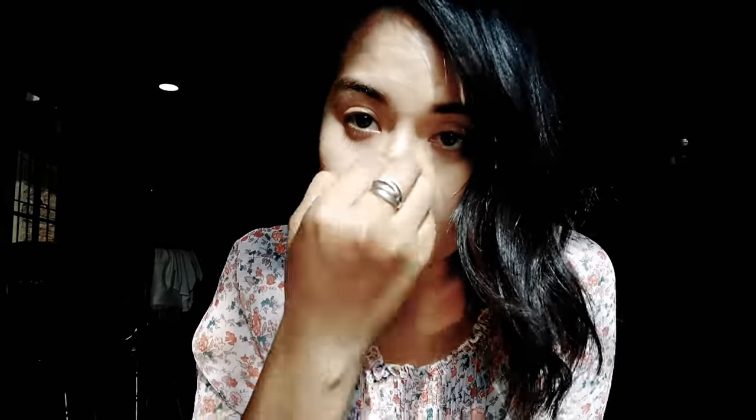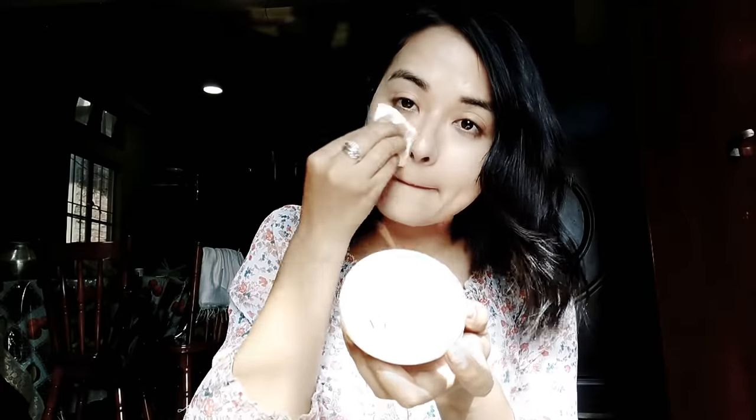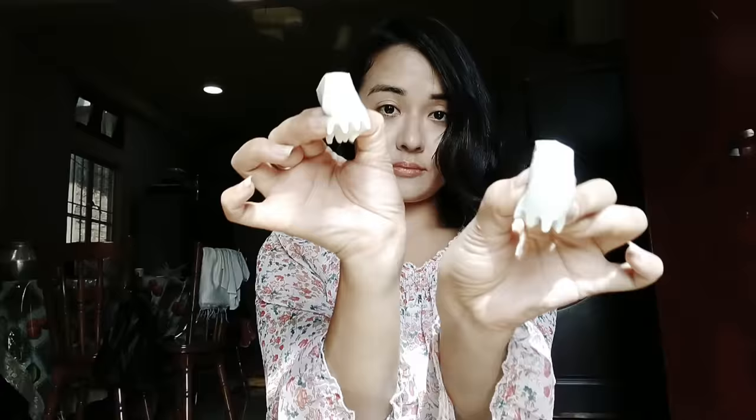Don't forget to damp your beauty blender — wash it, squeeze out the excess water, and use it to blend the foundation. It works really great. Now I'm going to apply loose powder, which is the basic step after applying foundation.